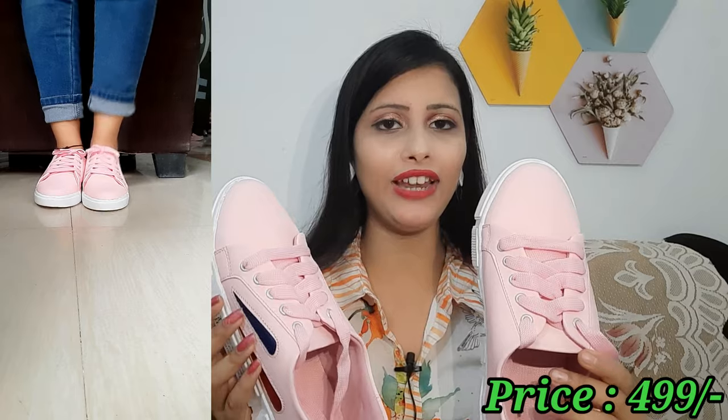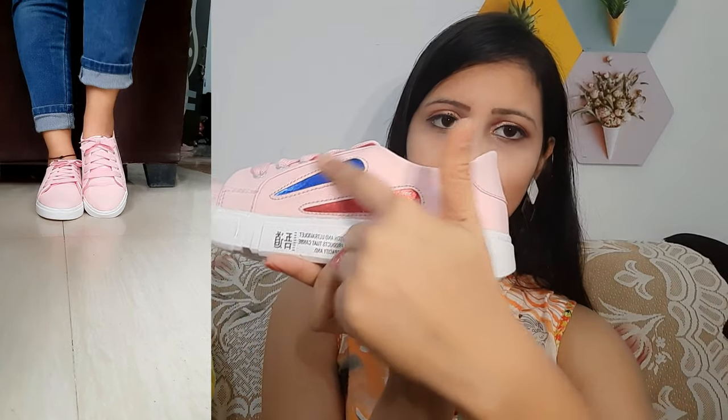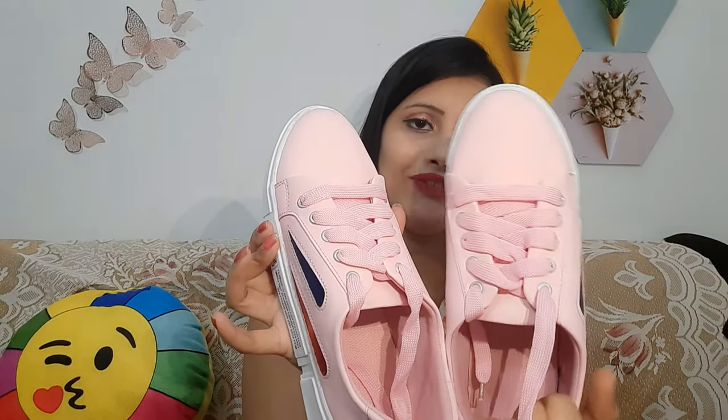There are multiple color options to choose from. The material is synthetic, which is very comfortable and soft after wearing. The sole is rubber, which is very comfortable. You can wear it all day. The design is really nice. With winter starting, this is available at an affordable price — great for college-going girls.